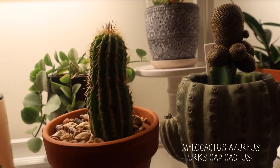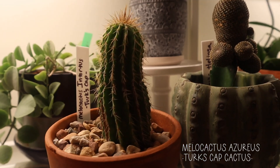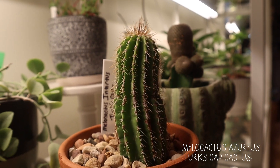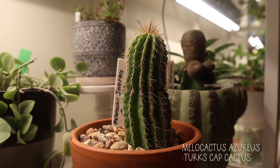Here's another Turk's cap — I think I had another one up there. This one's a little bit more short and stubby, same thing with the orangey spikes. Still a cool cactus though. When you think of cactus, I feel like people think of these — it's your basic cactus.